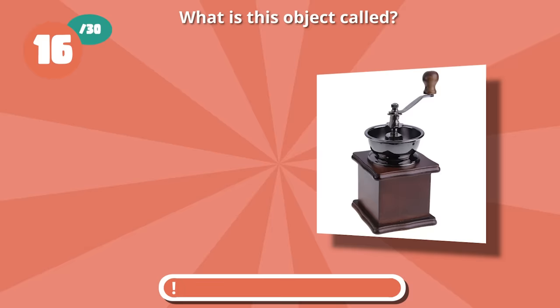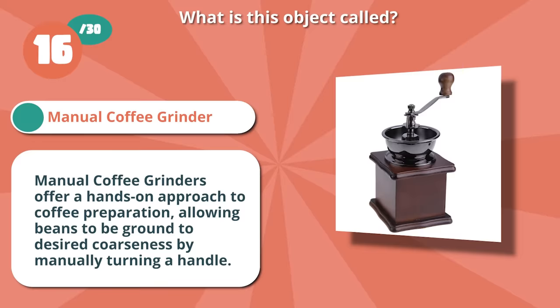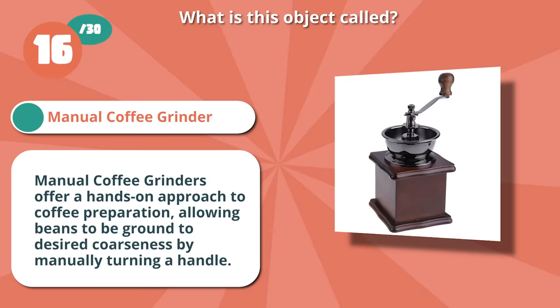Spot on with Manual Coffee Grinder. Manual coffee grinders offer a hands-on approach to coffee preparation, allowing beans to be ground to desired coarseness by manually turning a handle.